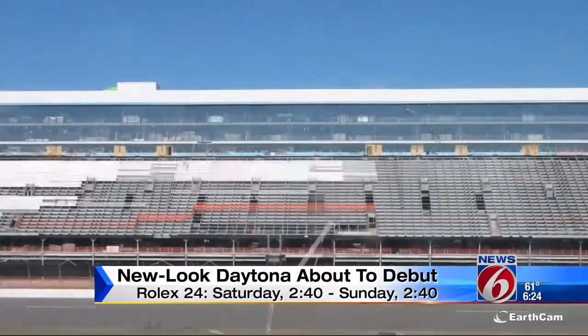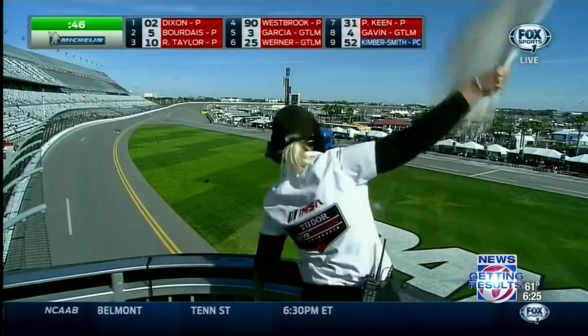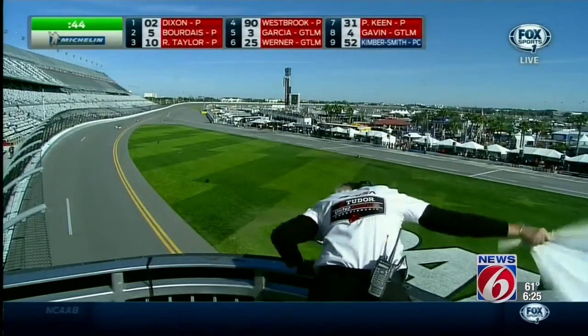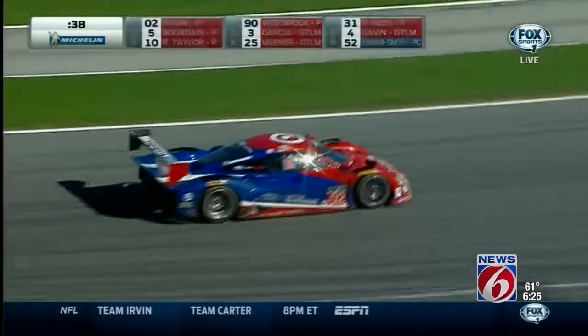Fans will see it up close for the first time this weekend — they're seeing it up close today. As the track re-opens for racing, the Rolex 24, the day-long endurance race featuring the fastest and coolest cars in the world, begins tomorrow at 2:40 and Sunday at 2:40.